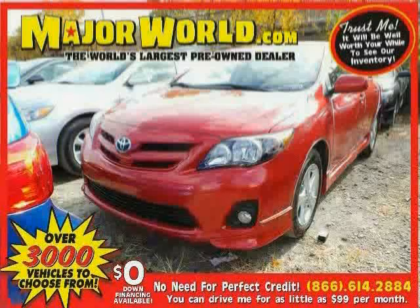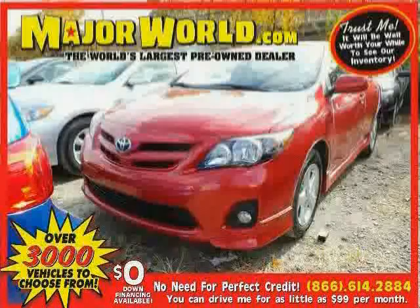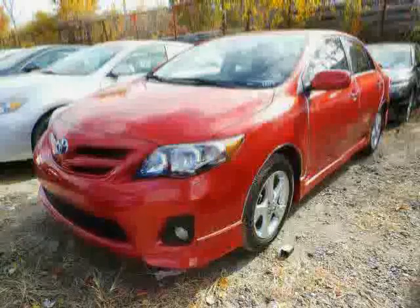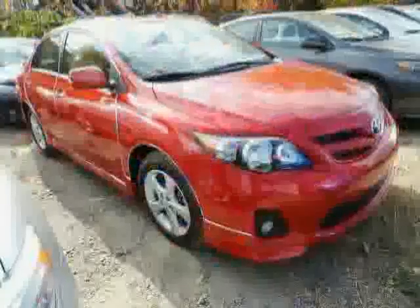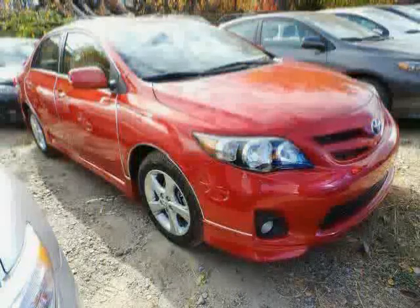Look at this 2013 Toyota Corolla equipped with MP3 player, power door locks, air conditioning, heated mirrors, anti-lock brakes, cruise control, front wheel drive, traction control, CD player, rear head airbag, power windows, and steering wheel audio controls.